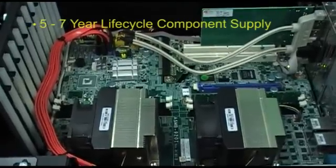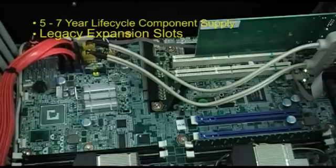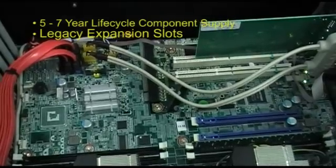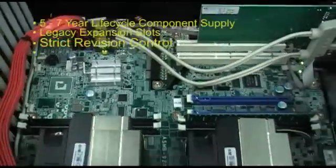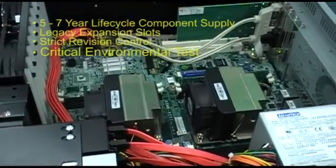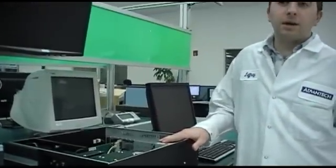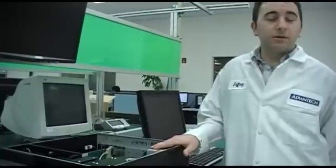These are all nice features seen in the market more or less, but what separates this server product from the rest is the built-in industrial features from Advantec's lineage in industrial computing. Namely, a 5 to 7 year lifecycle supply of components, the availability of legacy expansion slots for industrial I/O cards, a strict revision control process in place for component upgrades, and critical environmental test criteria required for our server grade systems. As an example, this server board is rated for an ambient operating temperature from 0 to 50 degrees Celsius.